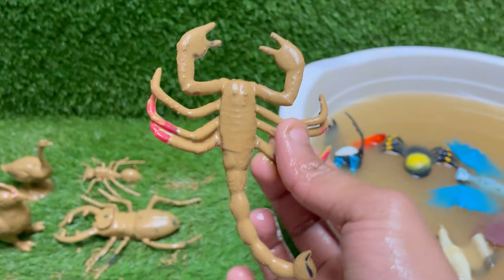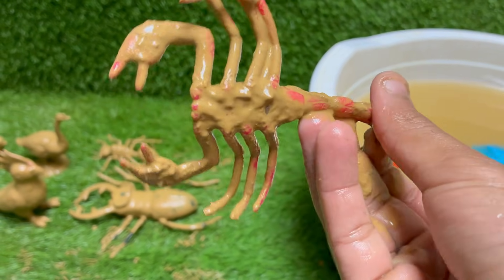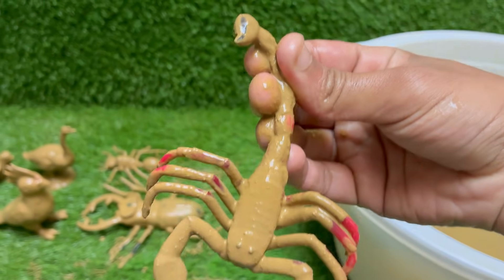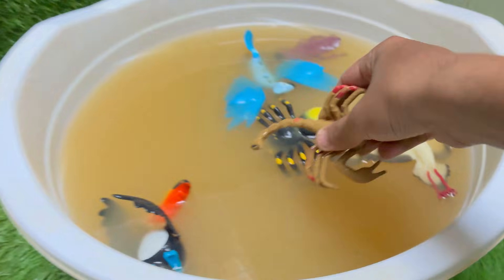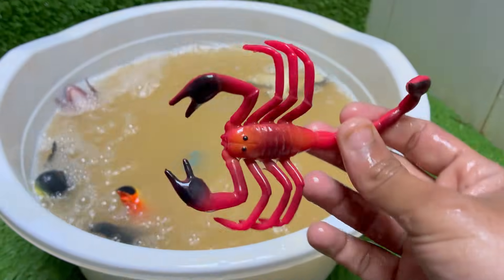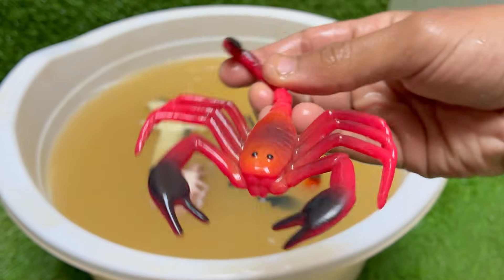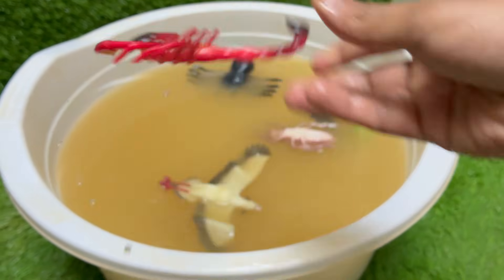Scorpions glow blue-green under ultraviolet UV light, due to chemicals in their exoskeleton. Scorpions give birth to live young, unlike many other arachnids. Newborn scorpions ride on their mother's back until their first molt. Scorpion venom is being studied for cancer treatments.